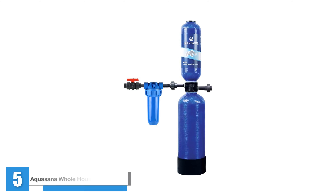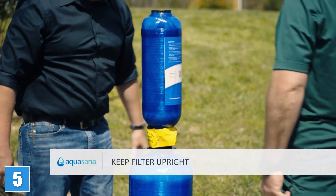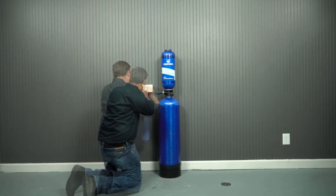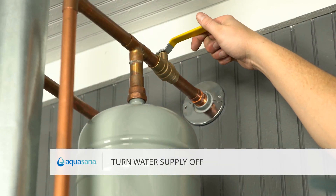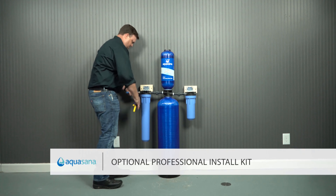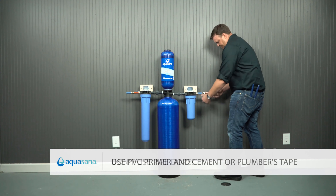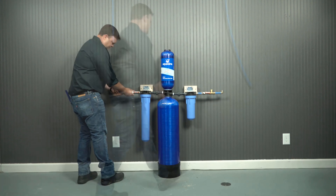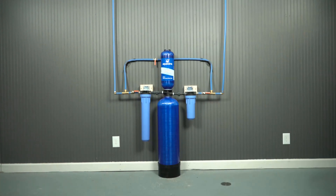Number 5: Aquasana Whole House Water Filter System — Carbon and KDF Home Water Filtration. Whole house water filters remove contaminants before they enter your home, so you can be sure the water you use for cooking, laundry, and showering is filtered and ready to go. Both Rothman and Dan DiClerico, director of the GH Institute's Home Improvement and Outdoor Lab, recommend Aquasana for its reliability and good customer service. This whole house filter reduces chlorine, lead, and more. It lasts up to 600,000 gallons — about six years — so you won't have to worry about changing the filter often. If hard water is an issue, there's also an option to upgrade to a salt-free water conditioner or a model that lasts 10 years.